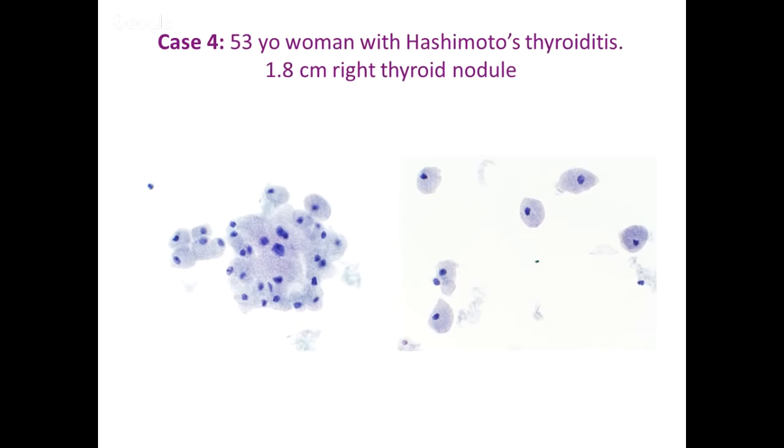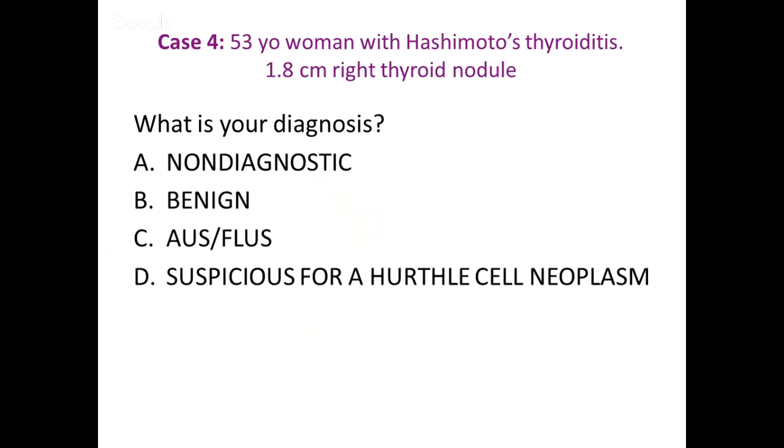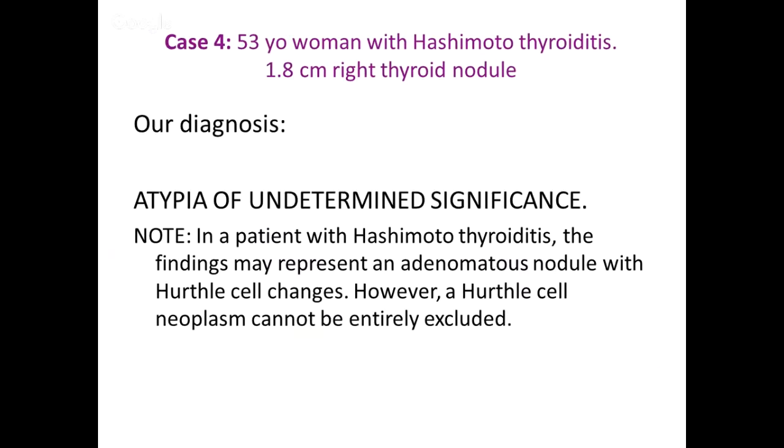Case number four: a 53-year-old woman with a history of Hashimoto's thyroiditis and a 1.8-centimeter right thyroid nodule. It was moderately cellular. We actually called it AUS, with this note: in a patient with Hashimoto's thyroiditis, the findings might represent a nodule with Hürthle cell change; however, a Hürthle cell neoplasm cannot be entirely excluded.